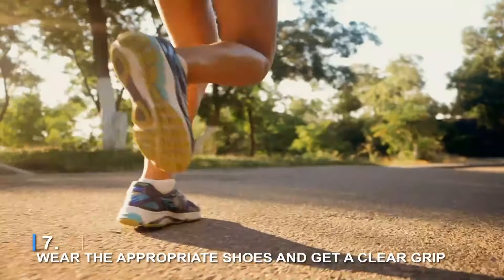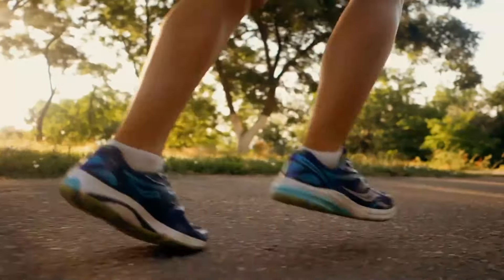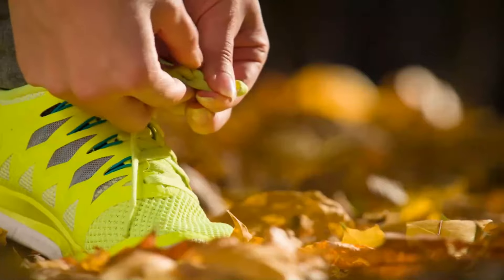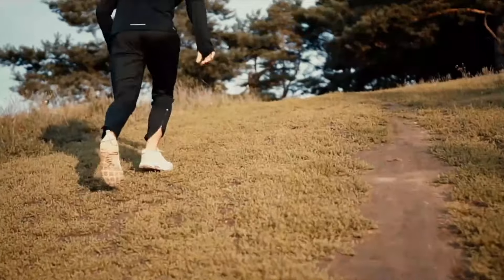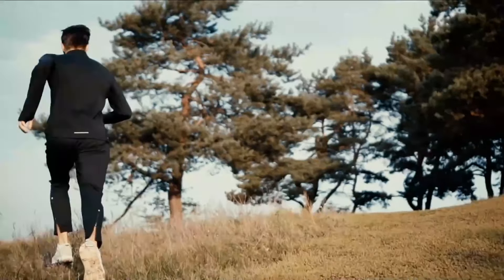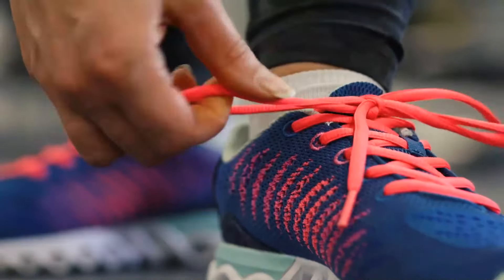Number 7: Wear the appropriate shoes and get a clear grip. Ditch the normal running shoes as you will need a lot of underfoot grip if you want to succeed. If you don't already have a pair of off-road running shoes, now is the time to get them, and it will be well worth it. It's not enjoyable to be slipping and sliding about on the mud, unable to make progress in the trenches, and watching others run by you at breakneck speed. Purchase a pair of comfortable, grippy, off-road running shoes, and begin exercising in them immediately after purchasing.